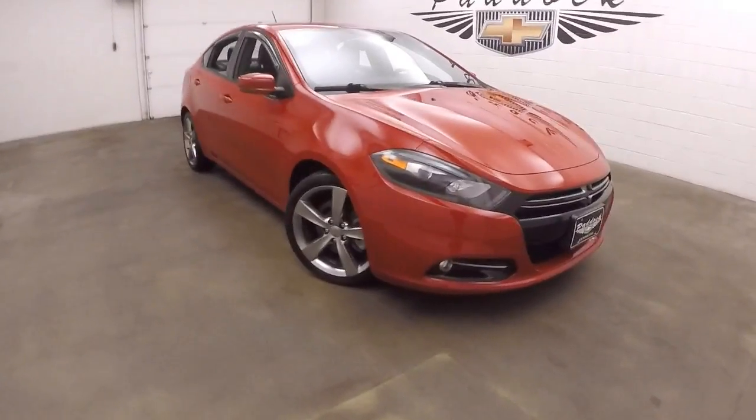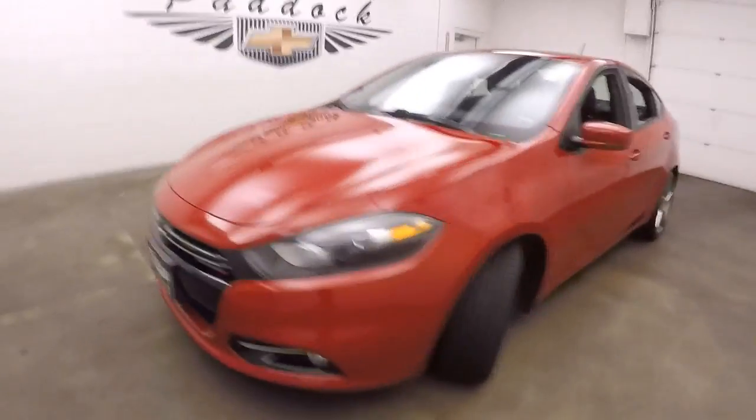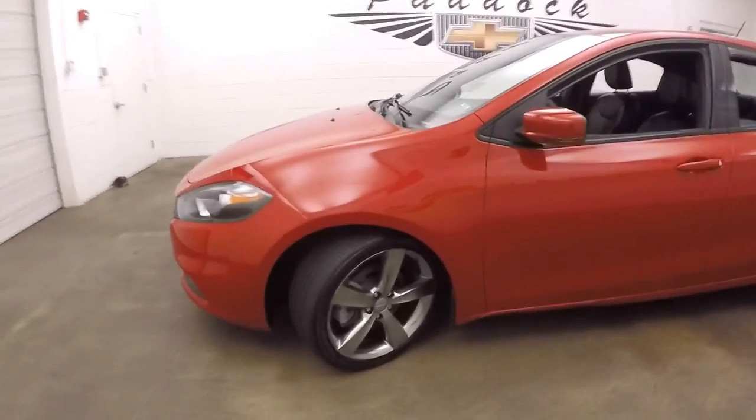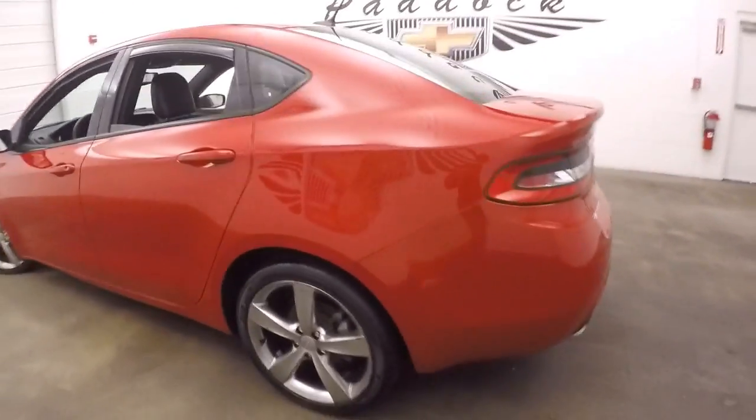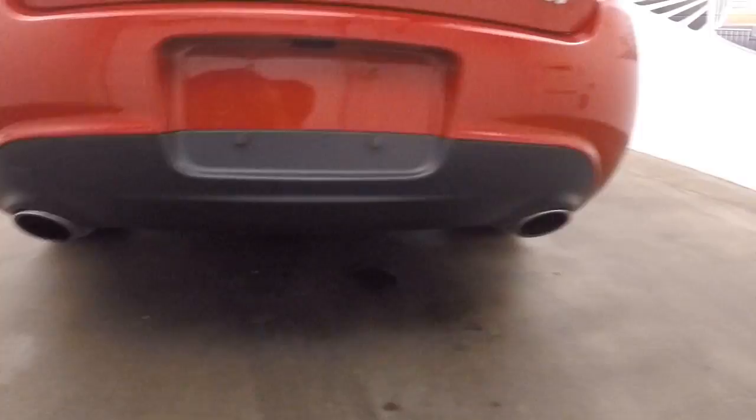This is the 2014 Dodge Dart GT — nice red color, nice aggressive stance, great pewter colored wheels, good tires, dual exhaust that does have a really nice sound, and a nice large trunk with plenty of space.